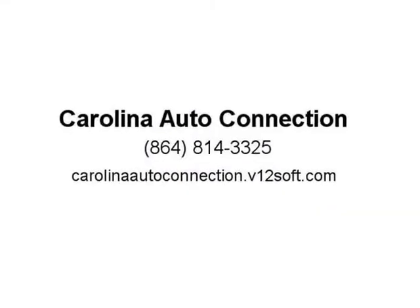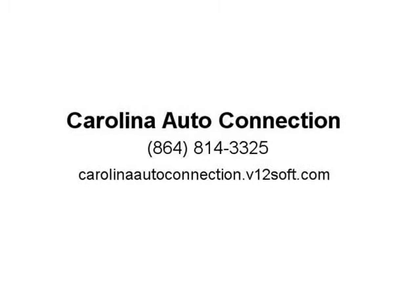With over $27,000 retail value for all vehicles after repairs. All have clean titles — serious inquiries only, please. Call with any questions: 864-814-3325. Internet special: $7,900 takes all. Visit us at Carolina Auto Connection.